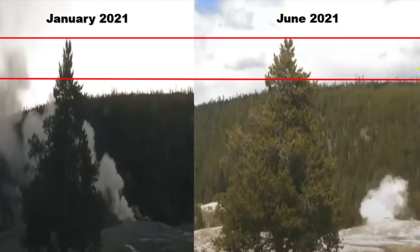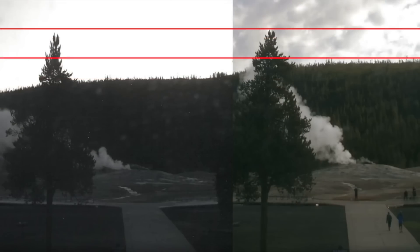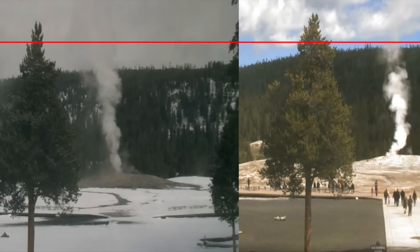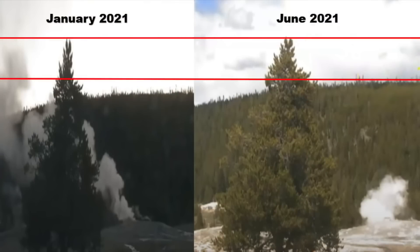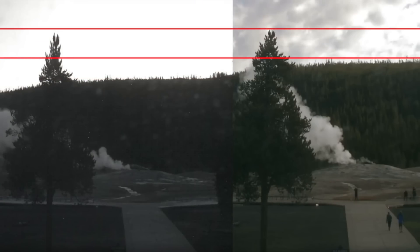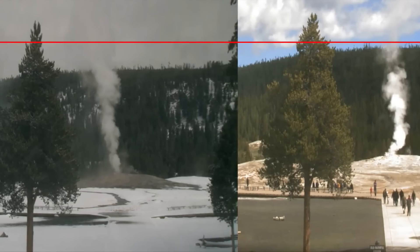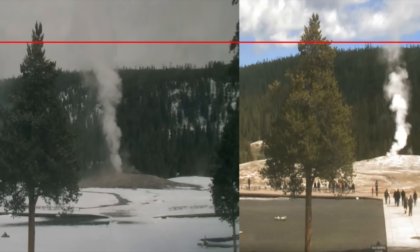I'm not saying that this means an eruption is going to happen, but there's obviously something happening underneath the park. When people have asked the USGS for their opinion on these photographs, they haven't responded, although this could just be because they haven't seen them. One possible explanation is that the flow of magma is moving underneath the ground. The USGS has said the area should be dropping, not rising, yet the images appear to show it bulging upwards.